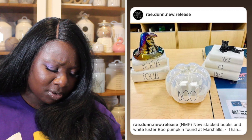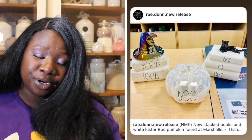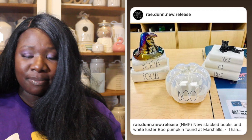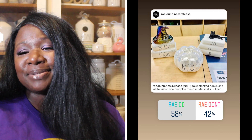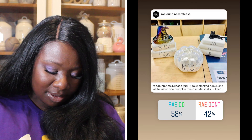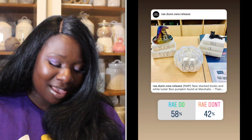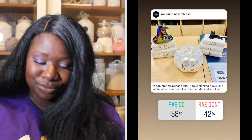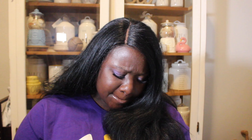Up next we have three items: two book stacks and a pumpkin. The book stacks have an iridescent hat with 'Hocus Pocus' on it, a cat sitting on a trick-or-treat book stack, and a white iridescent pumpkin with 'Boo.' 58% of you said these were a Ray Do and 42% said it was a Ray Don't. So the figurines — the Boo and the book stacks — are a Ray Do.